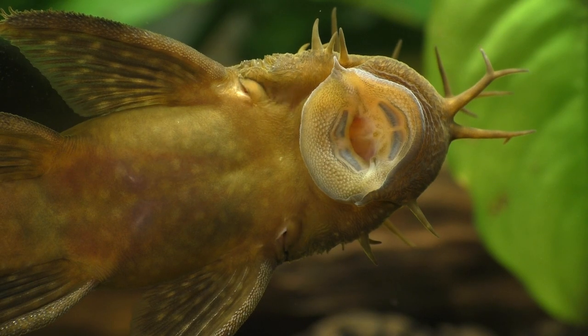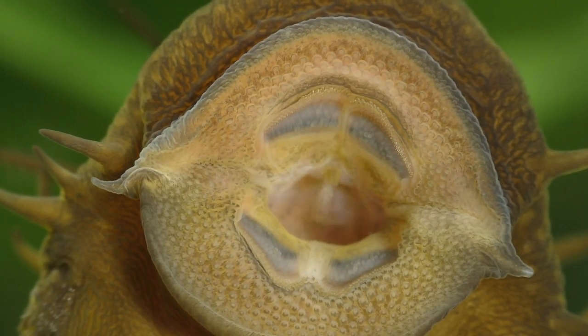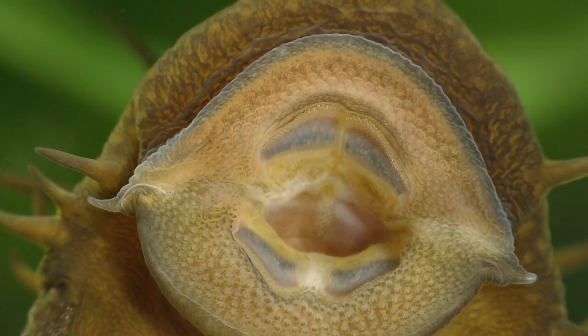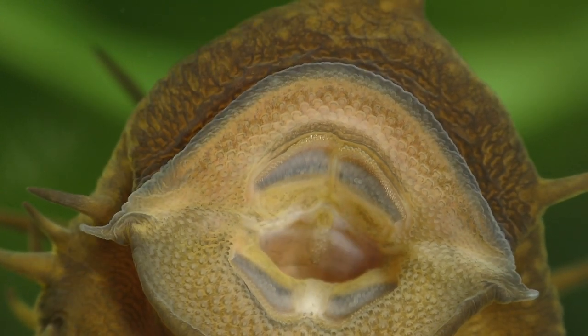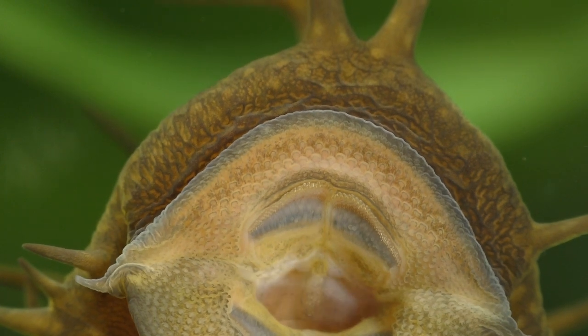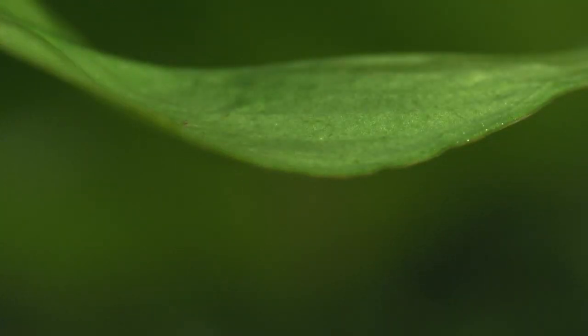Unfortunately, the need to create a tight seal for proper suction interferes with the bristlenose's ability to bring water in through its mouth to be passed over the gills. The bristlenose solves this problem by restricting the flow of water into its mouth to a single small channel located just behind the barbel. The barbel moves and controls the intake of water so that a tight seal can be maintained while still breathing, and the bristlenose only brings water in through one side of its mouth at a time. Researchers have confirmed this by introducing a diluted solution of milk near the pleco's mouth, allowing scientists to see the movement of water as the pleco breathes in and out.